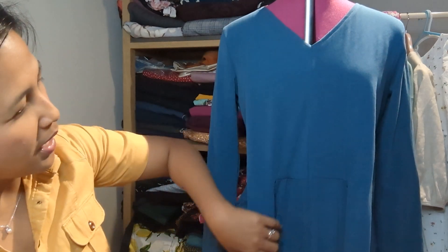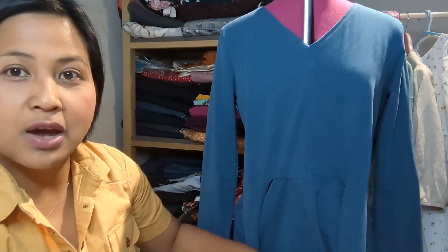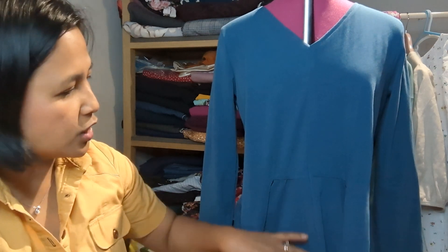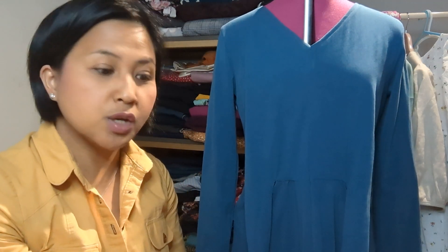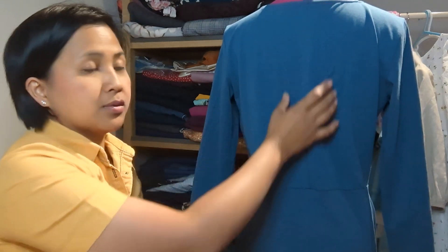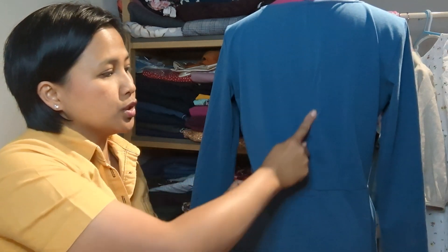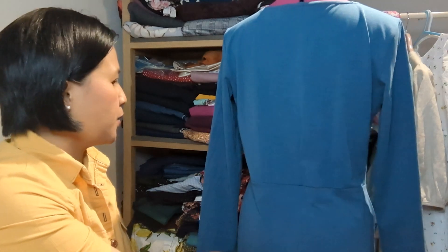The bodice is made up of two pieces and the skirt is also made up of two pieces. The skirt has a centre seam to allow for the split, but since I didn't do the split, in hindsight you could cut the front skirt on the fold to save on sewing time. Similarly, the back bodice is two pieces but you could cut on the fold. Everything else was really very straightforward.